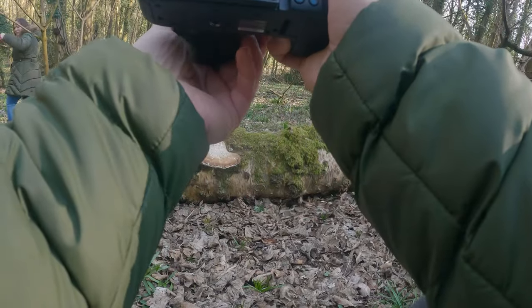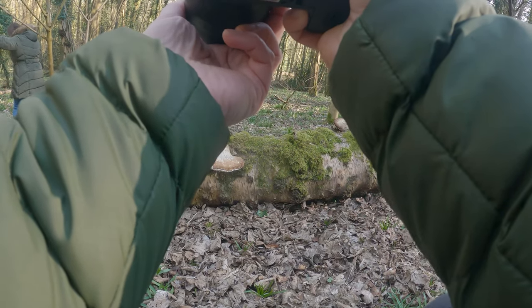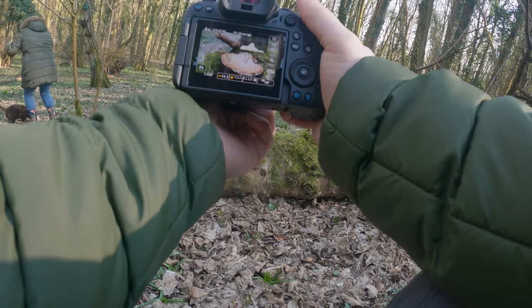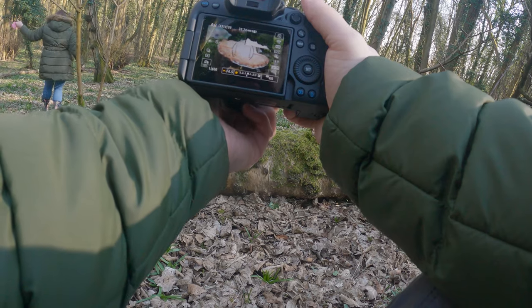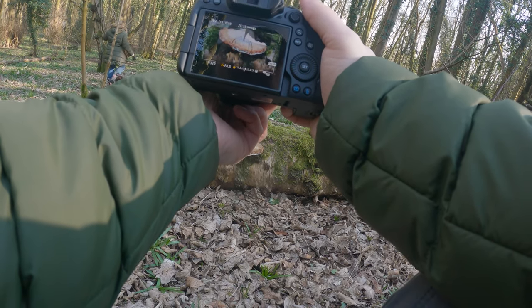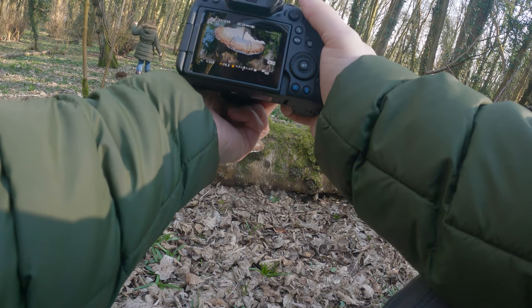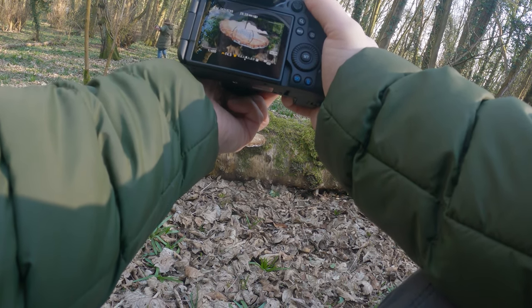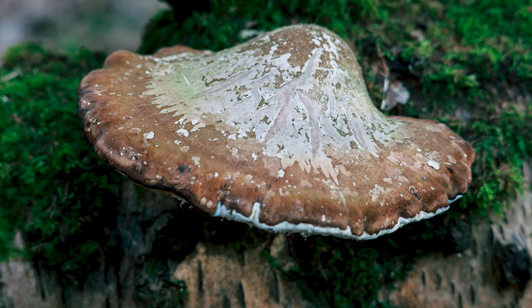In woodland areas you've got to look close and far away to get some interesting compositions. My wife pointed out this rather big mushroom right here — I know nothing about fungus or mushrooms, so if any of you know what it is, let me know in the comments. But these pictures can really look nice, and it's worth checking these out in the woodland area when you next go for a walk.